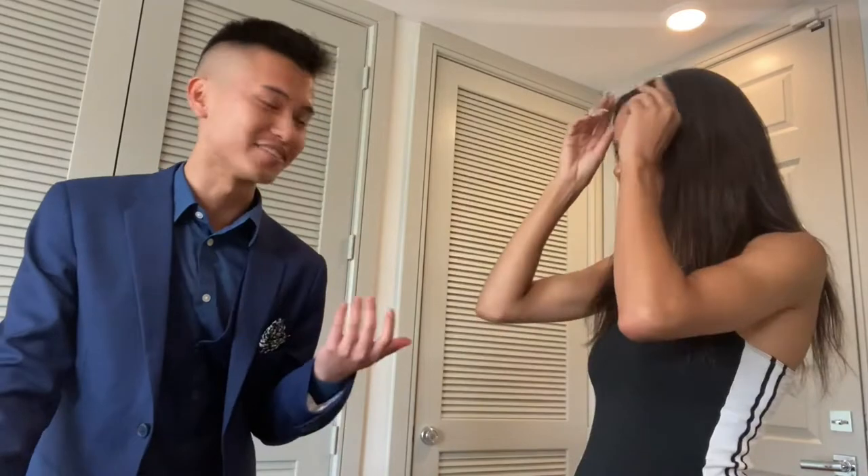Hey guys, welcome back to my channel! Today we're doing an apartment tour. I have my friend Austin here — it's actually so random because I walked in and didn't know he worked here. He recognized me and I was like, oh my god. So this apartment tour is going to be fun for you guys. Tell us a little bit about it. Yeah, this is Gable Cherry Creek, over here in Cherry Creek obviously.